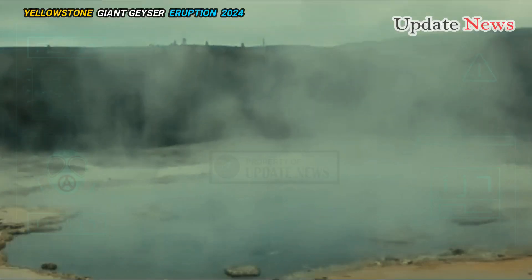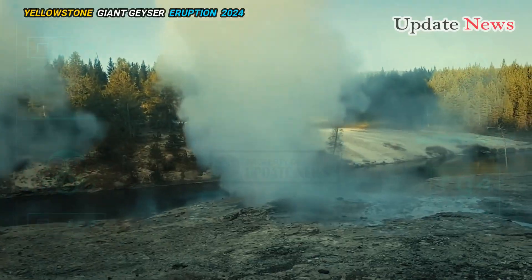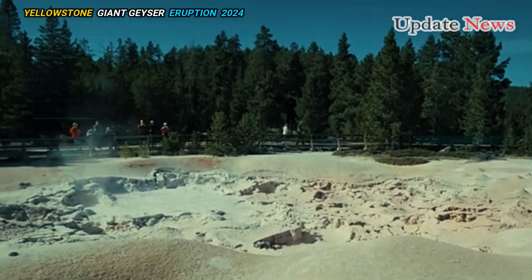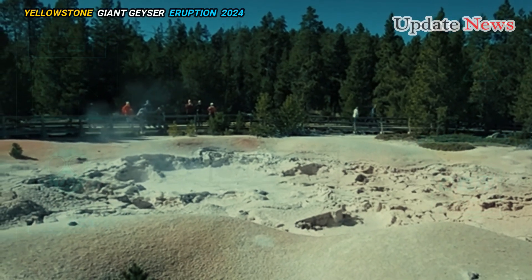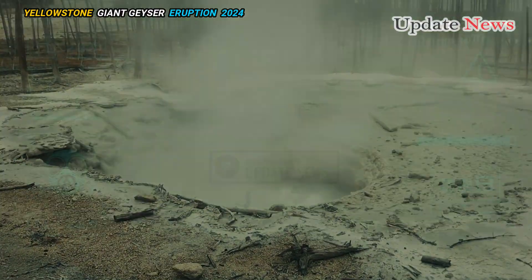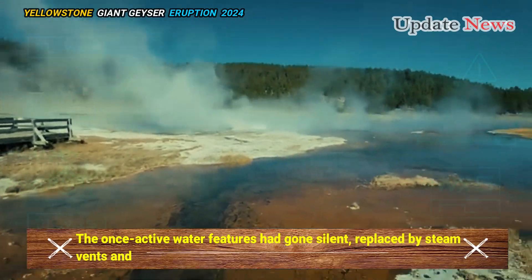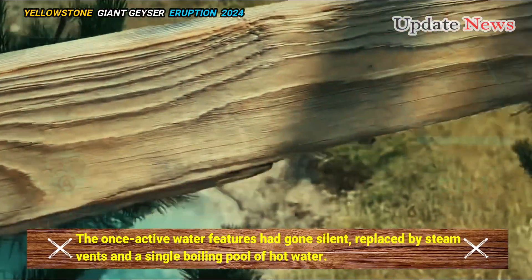Further investigation in May revealed not only the crater but also significant changes in the surrounding hydrothermal features. The once-active water features had gone silent, replaced by steam vents and a single boiling pool of hot water.